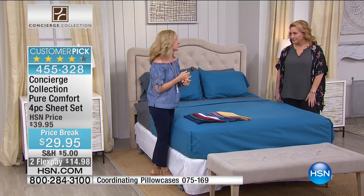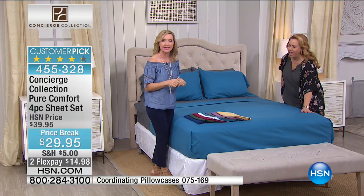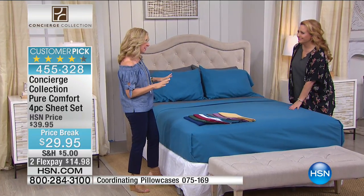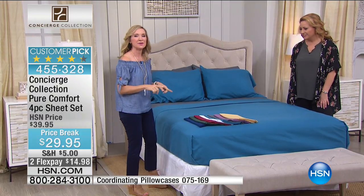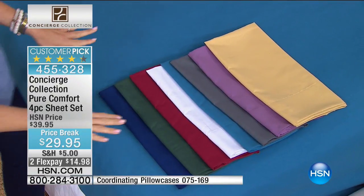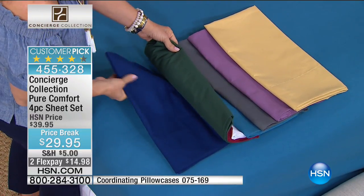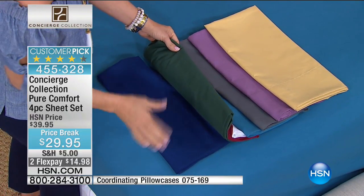This is microfiber, the number one selling sheet, not only here at HSN, but really industry-wide. I want to take you through colors, and this is a really bold color palette. What's nice to know about microfiber is it really holds color. I don't want you to shy away from this because these are gonna really maintain these deep, rich hues of color, which is so refreshing.